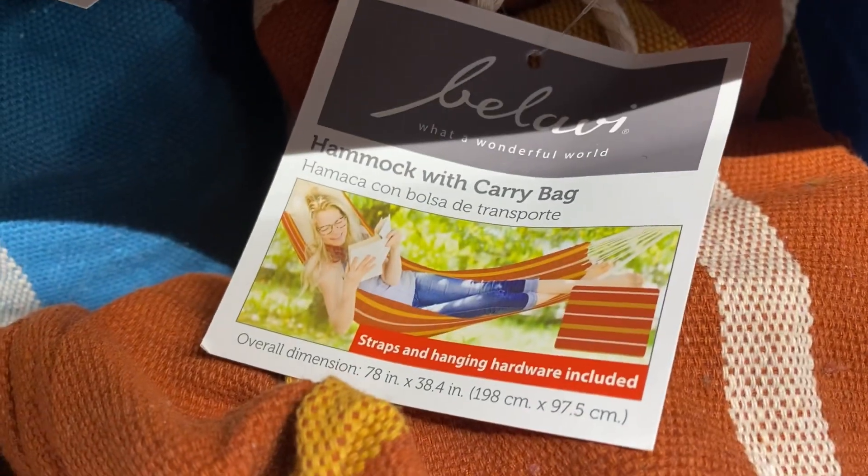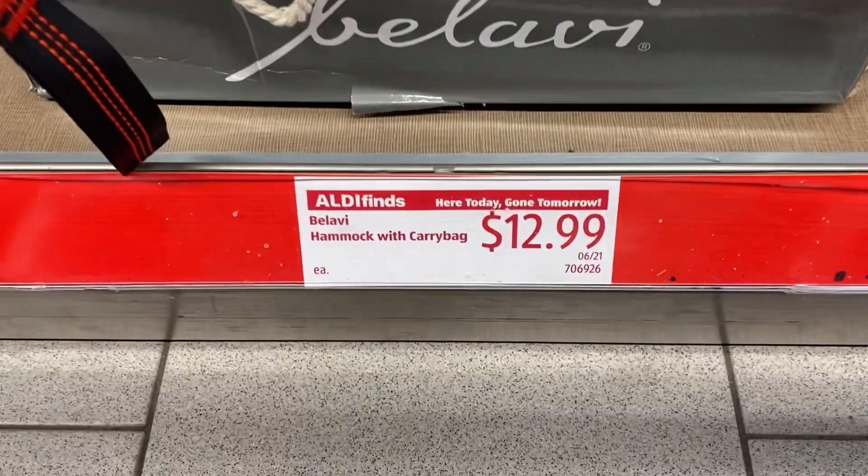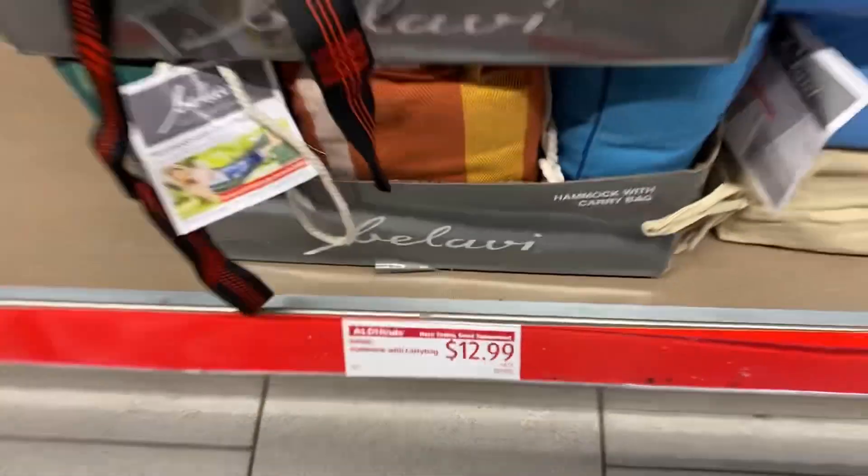Over here we have some hammocks with the carry bags. These come in an assortment of colors — I love that orange and that blue. These are $12.99, such great finds for some summer relaxation.